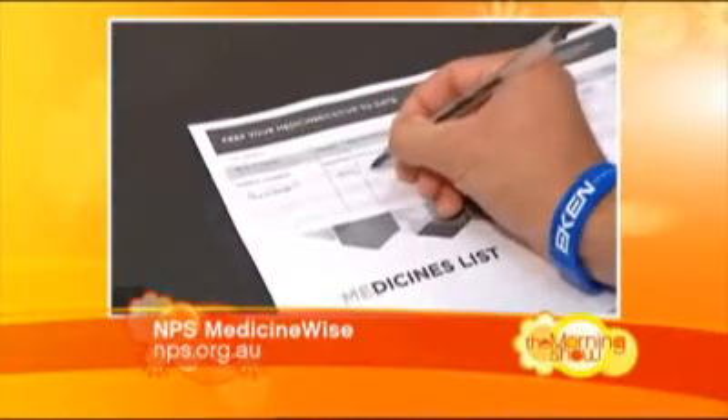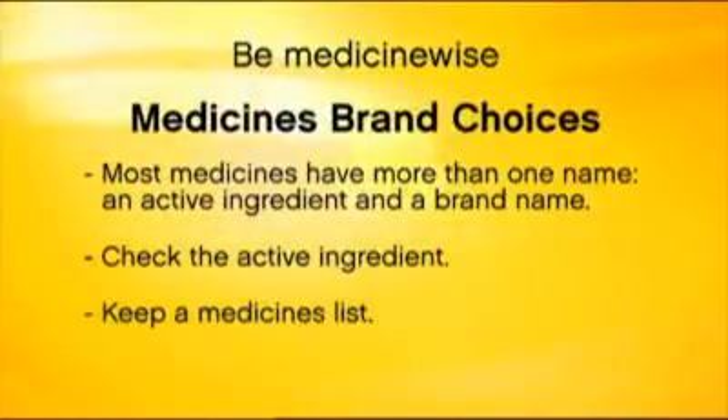So what are some of the important things to remember? The most important thing is the active ingredient — that's what makes your medicine work — and keep a list if you're not sure. Thank you so much for joining us today. It's certainly helped me to be more medicine-wise. If you'd like more information, jump onto the website nps.org.au.